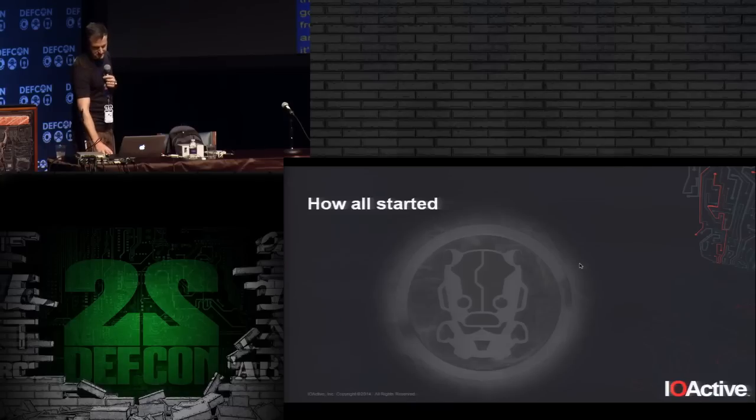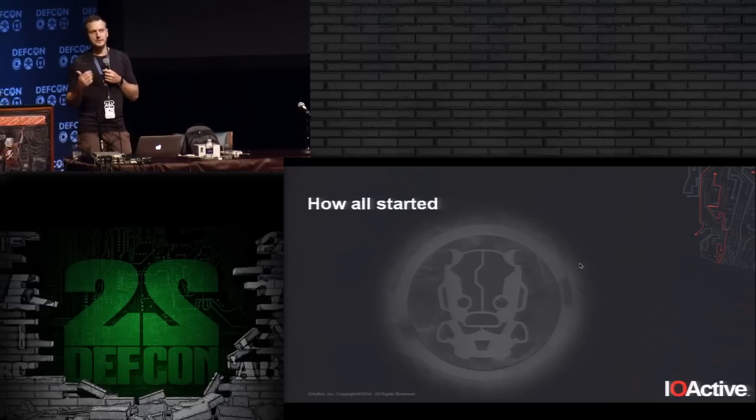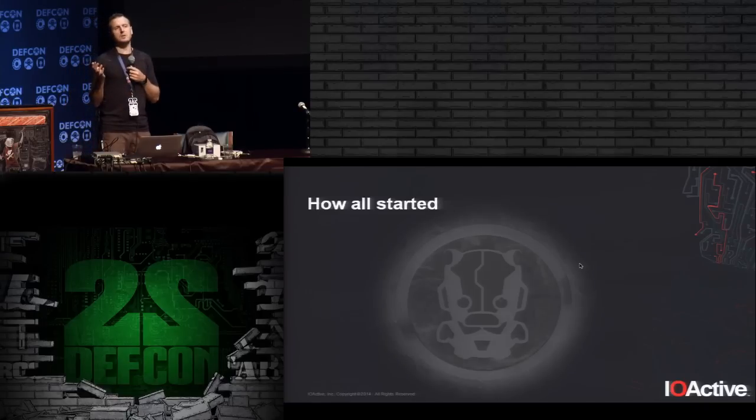How did this research start? I was always curious when driving on roads and highways. If you look at the poles, electronic signs, toll collectors, and traffic lights, you see a lot of different devices. The most common are traffic signals and cameras. But if you pay attention, you find a lot more devices around, and I wanted to research some of them, even though I didn't know anything about them to start.